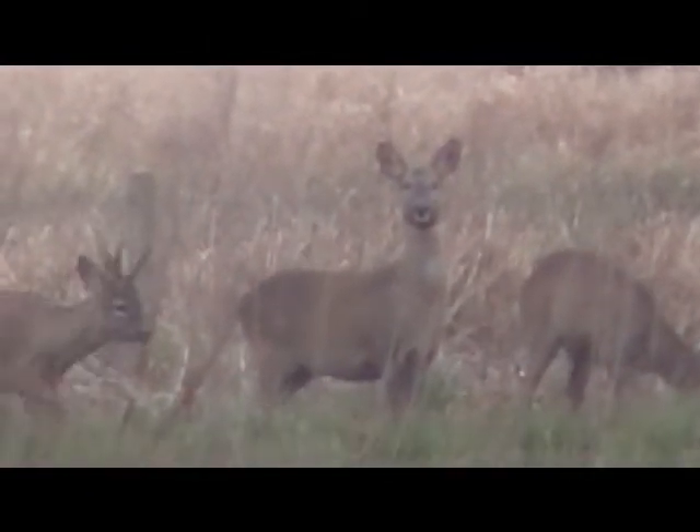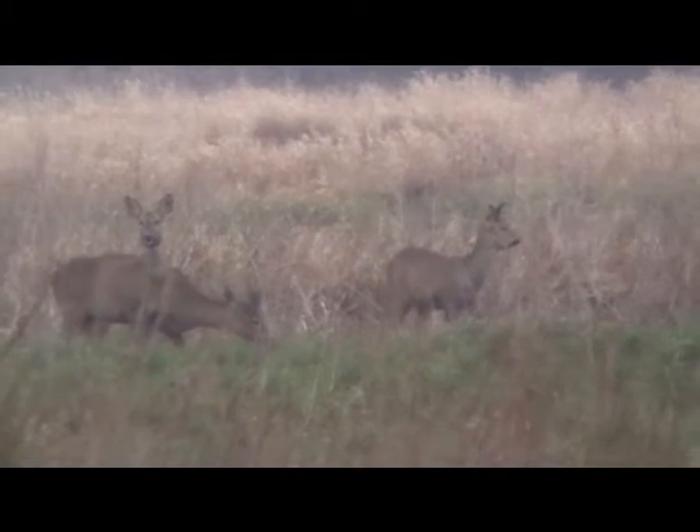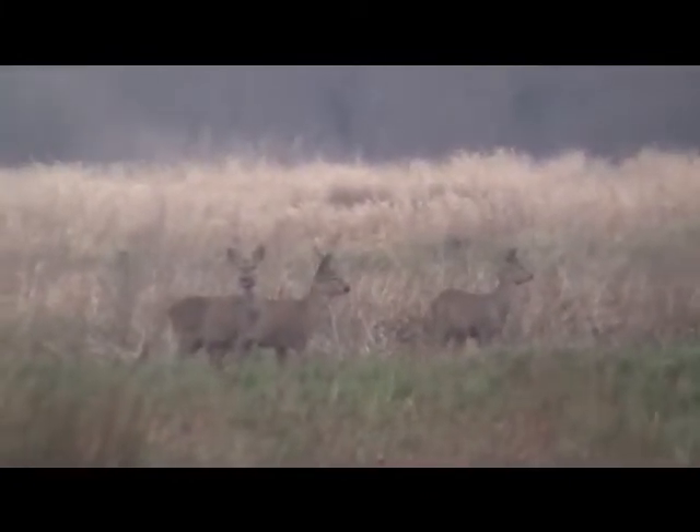Oh that's beautiful — roe deer! Look at that, there's a family of them. I've just stumbled across some beautiful deer in my journeys out on the Winkdom fishery, and that's just stunning.